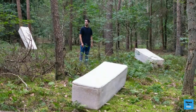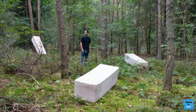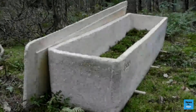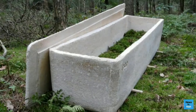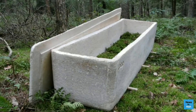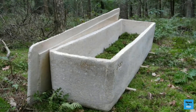A Dutch biotech company has developed a natural coffin they're calling the 'living cocoon.' The living cocoon is a coffin that is eco-friendly and gets absorbed by nature. So why is this coffin better — what's the big deal about it?